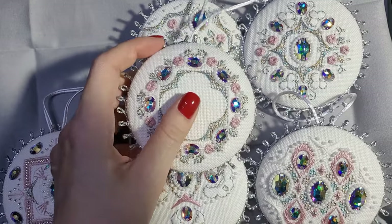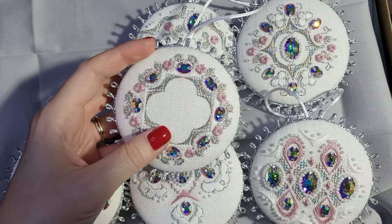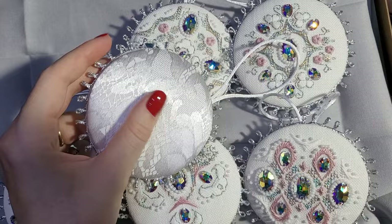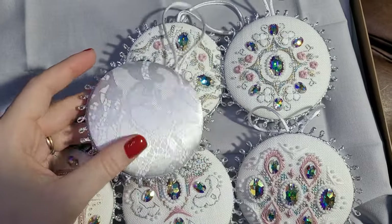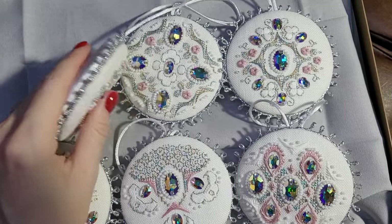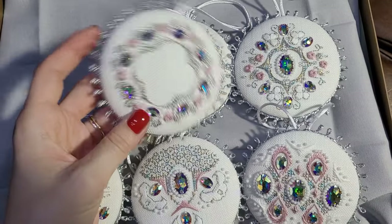The front is stitched on cashel — 28-count linen in white — and the back is a fabric with a silky kind of texture. In the middle there is a little ribbon that I sewed inside.